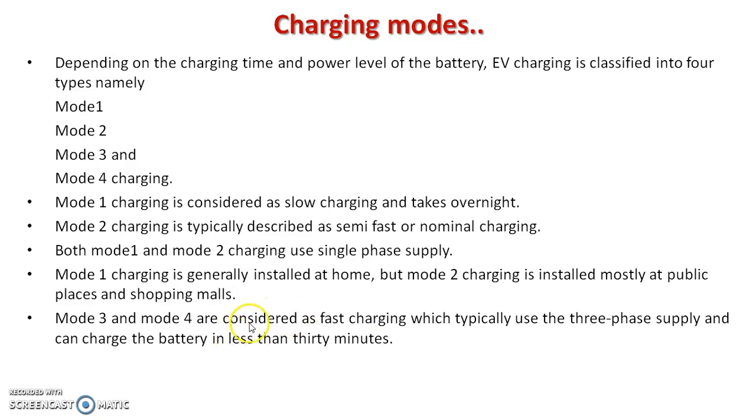Mode 3 and mode 4 are considered fast charging, which typically uses three-phase supply and can charge the battery in less than 30 minutes.